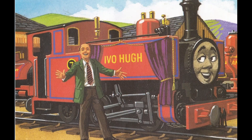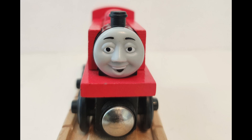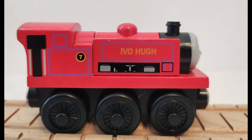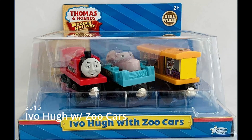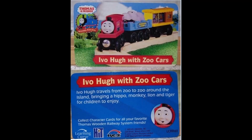And now for the last narrow gauge engine on our list, Ivo Hugh. Ivo Hugh was introduced in the Railway Series No. 40, New Little Engines, in 1996. He would be released from 2002 to 2011 with the Zoo Car Pack, and was also available in the Home Video Bonus Pack from 2002 to at least 2008. Ivo Hugh was introduced in the third generation of the Wooden Railway, and his design would stay consistent for almost 10 years, up until the release of Blue Mountain Mystery, when the rest of the Skarloey crew would be redesigned for that film. His design, even now, fits pretty well with the redesigned Skarloey crew, and he is also exclusive within the Wooden Railway line.